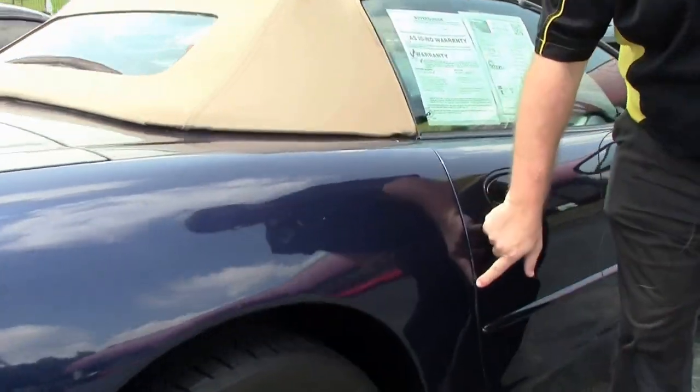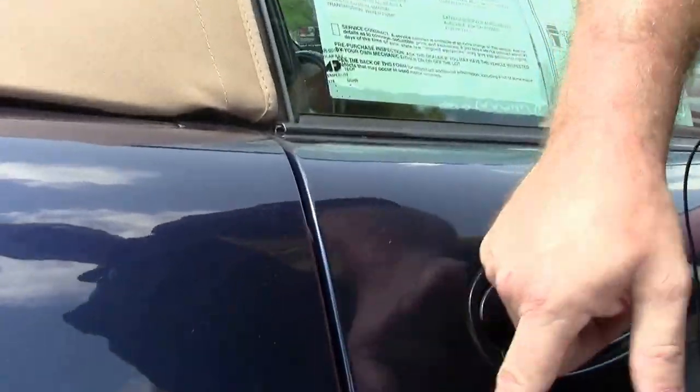I do want to point out on the door, I do have a little bit of door ding right here. Our top is in excellent shape.